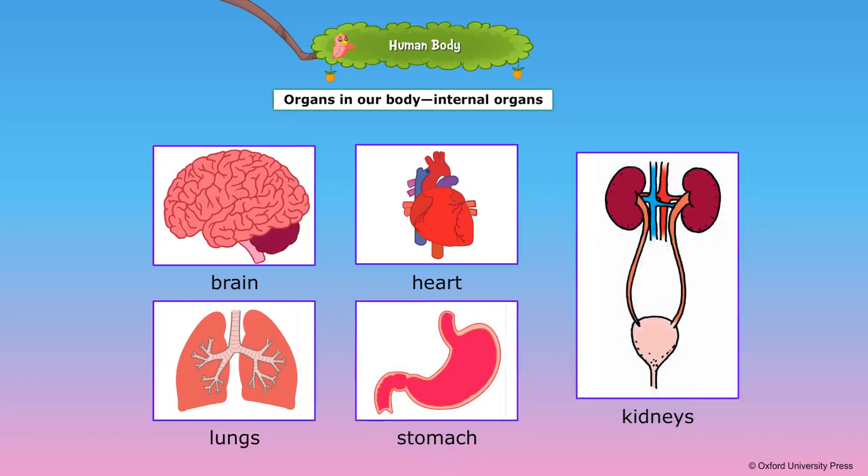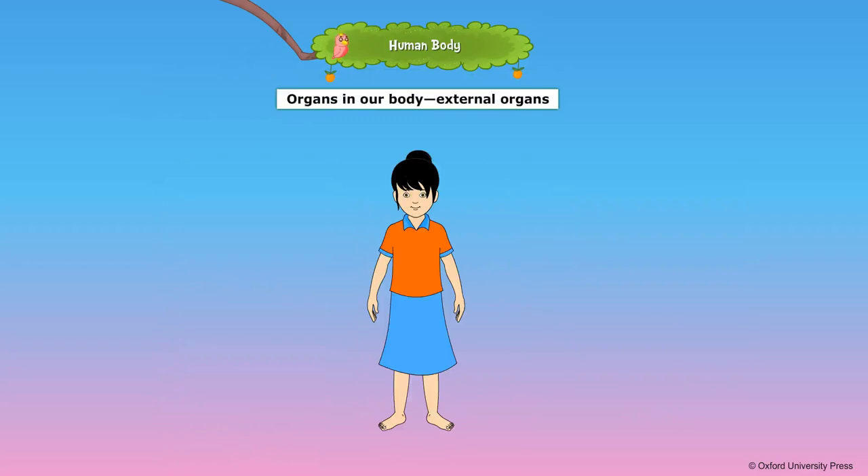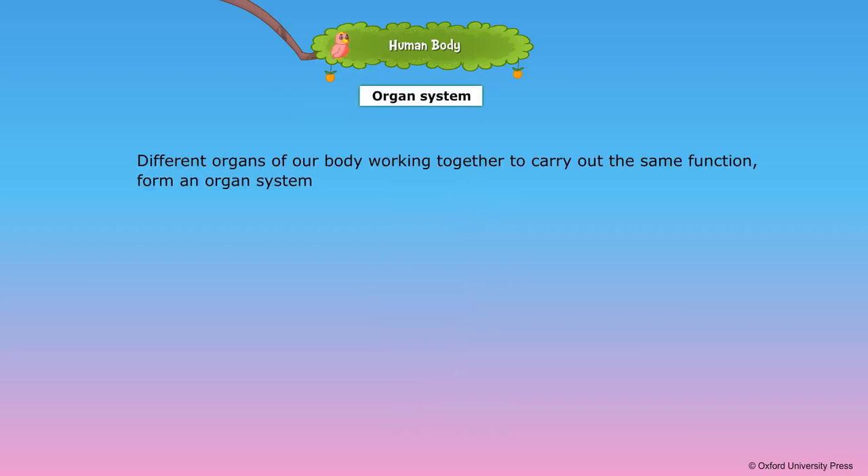The kidneys are in the abdomen; they remove waste from the body in the form of urine. External organs can be seen outside the body. Eyes, ears, nose, mouth, and legs are external organs. The different organs of our body working together to carry out the same function form an organ system.